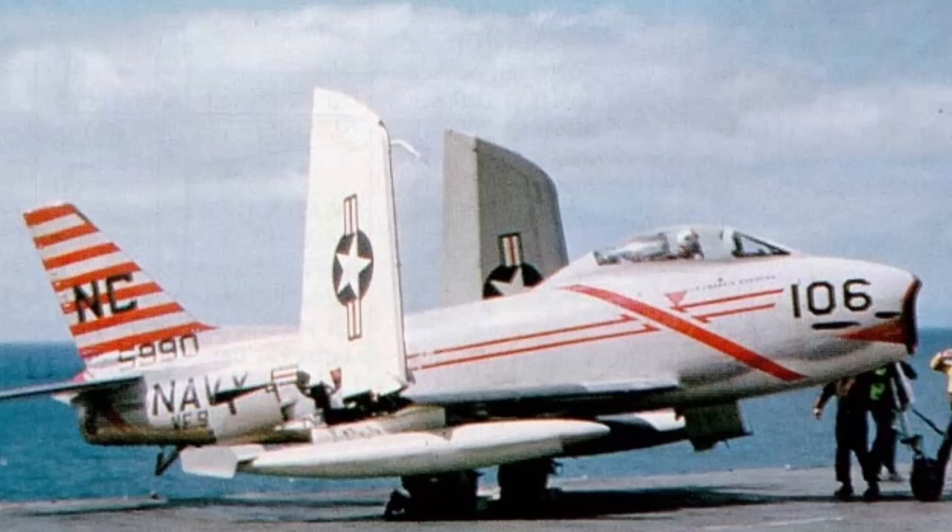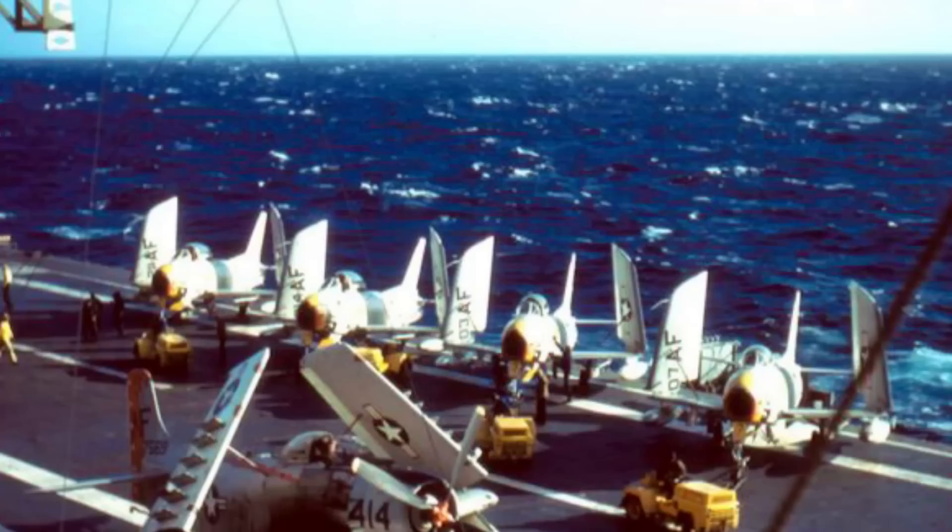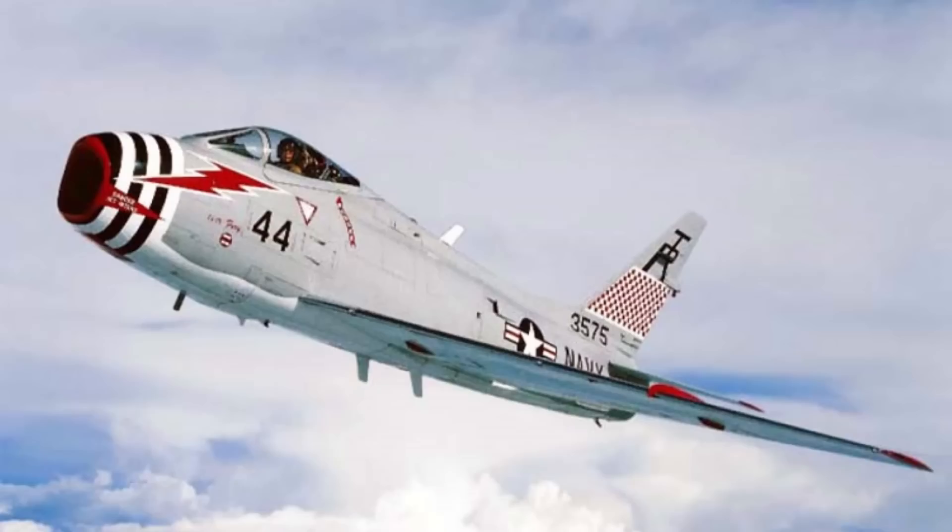All told, 538 FJ-3s were built — a pretty respectable number for an aircraft that was largely eclipsed by its contemporaries. But even then, the US Navy wasn't finished with the Fury, and started a programme to build the final variant, the FJ-4.